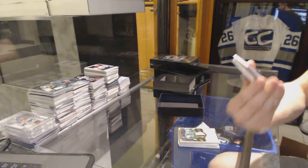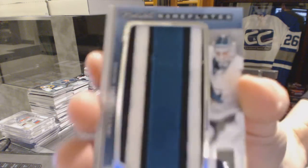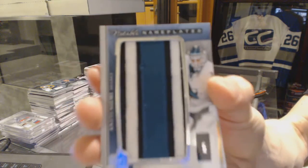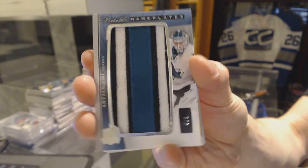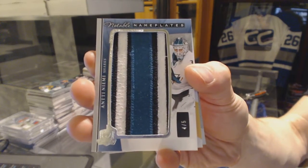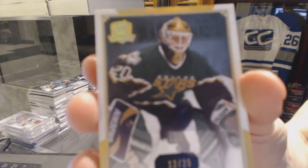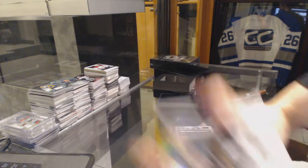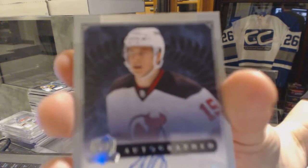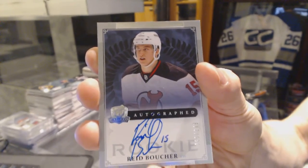We've got a notable nameplate number 4 of 5 for the San Jose Sharks — Anthony Neyemi, four-of-five notable nameplates for the Sharks. Base gold number 12 of 25 for the Dallas Stars — Eddie Belfort. And a rookie autograph number 249 for the New Jersey Devils — Reed Boucher.